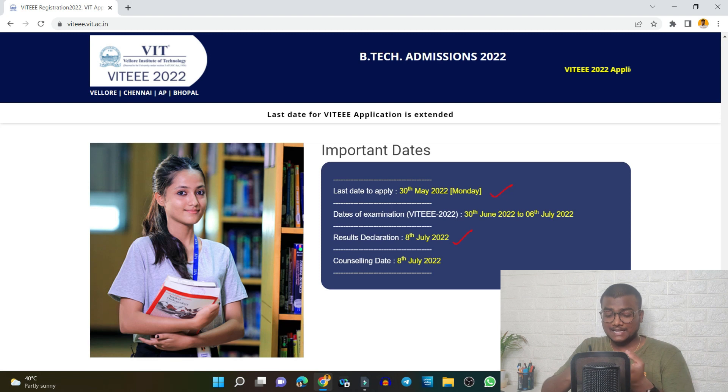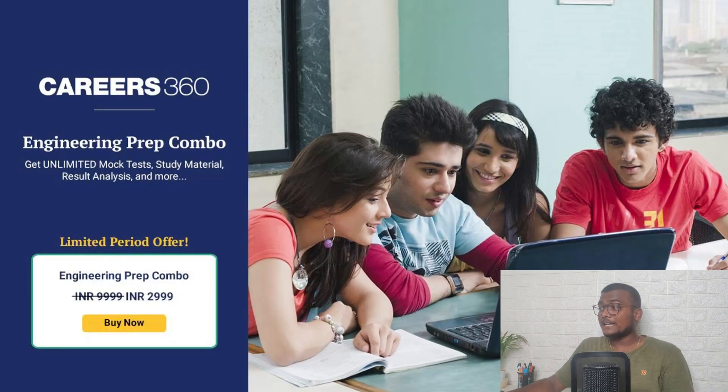Now, in the next 30 days, how do you need to prepare for VITEEE 2022? Many students will be asking me about mock tests — where can we get model papers, where can we write mock tests for VITEEE, SRMJEE, MET, and similar exams. I will be showing you one platform which offers each and every mock test unlimitedly. That platform is none other than Careers360, which is coming up with an engineering prep combo.